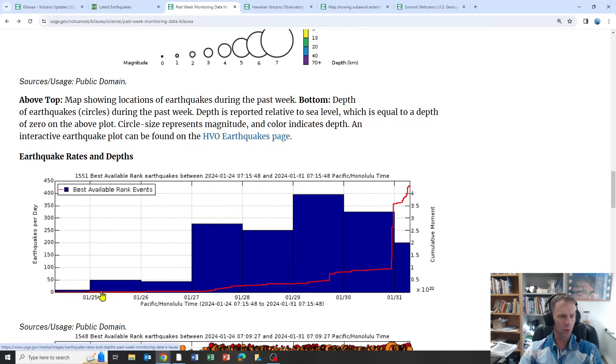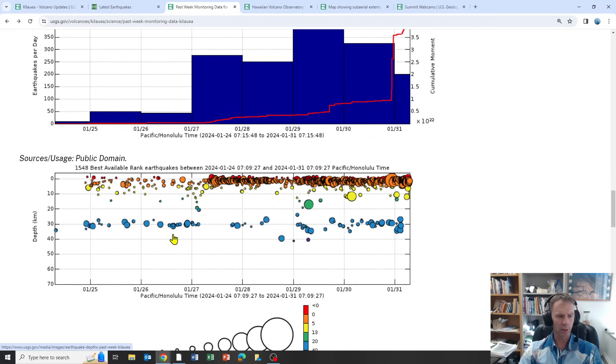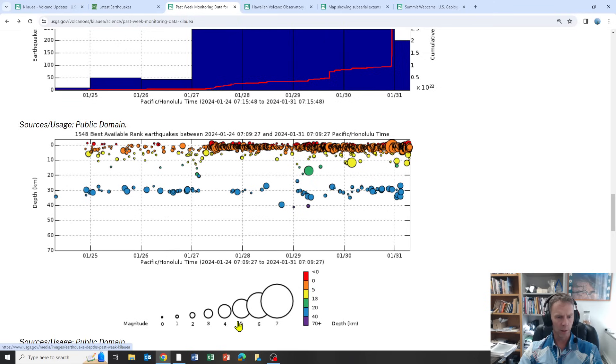This is a plot of total earthquakes over time. A week ago — January 25th through 27th — not a lot of earthquakes, but then you can see this bar graph in blue really spiking upward as the number of earthquakes increased over the past few days. When you plot that data with depth over time, from January 25th to today, the earthquakes really start picking up just after January 27th and into the 28th. Over the last three or four days, the frequency of these shallow magmatic earthquakes has really jumped up, and there's at least one magnitude four in that data cluster.